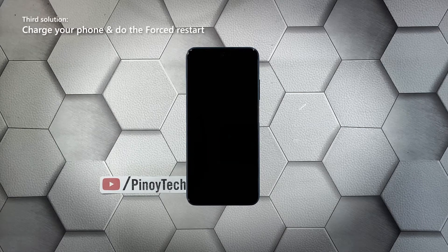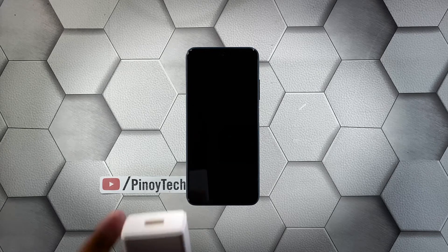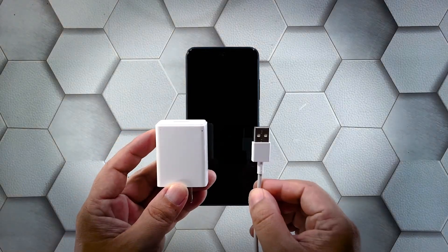Third solution: charge your phone and do the forced restart. If your Poco M3 Pro failed to respond after doing the first and second solutions, you need to charge it and do the forced reboot while it's charging. It's possible that the battery was drained and the firmware crashed just before the device powered off. Here's what you should do.